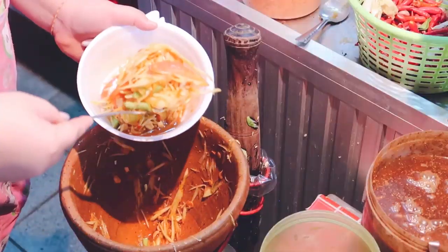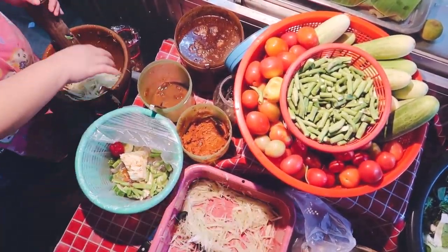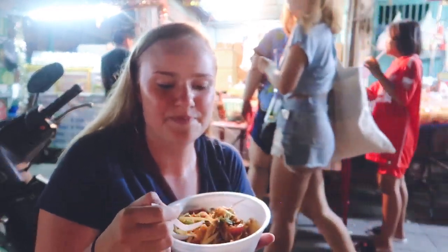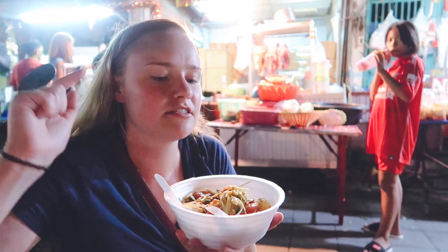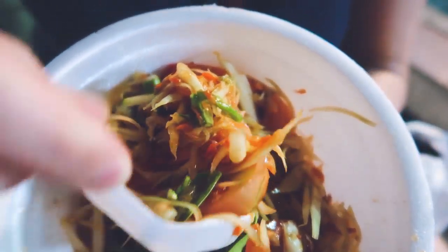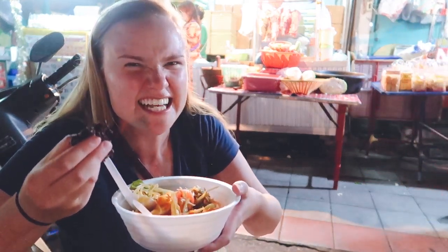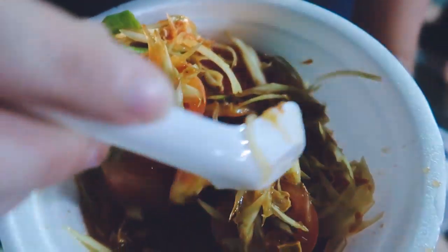Next on our list: papaya salad, also called som tam. We just had a very lovely demonstration of how to make some, and we asked for no spice because som tam gets really spicy really quickly. Papaya salad is so good because it's a myriad of flavors — sweet, salty, a little spice, a fishy flavor from dried shrimp, and peanuts. Peanuts are the best part. We bought what we thought was red sticky rice, and they said to dip the rice in the papaya salad — all the flavor is in the juice at the bottom and the rice just soaks it up.